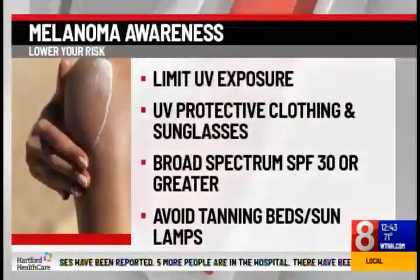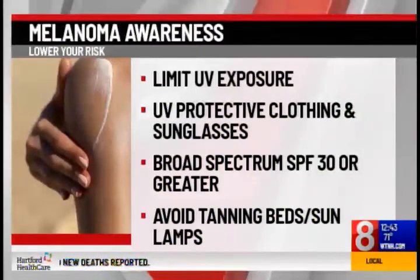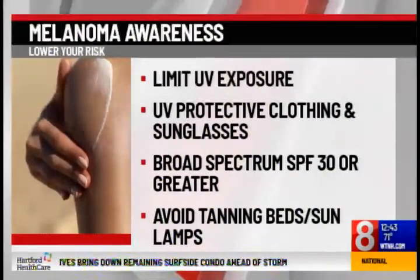I love the way you spelled it out and showed us. So is melanoma preventable and how? There's no sure way to prevent melanoma. Some risk factors such as your age, race, and family history can't be controlled. But you can limit your exposure to ultraviolet rays, wear UV-protective clothing and sunglasses, apply broad-spectrum SPF 30 or greater sunscreen to any exposed skin, and avoid tanning beds and sun lamps. Children need special attention since they tend to spend more time outdoors and can burn more easily.